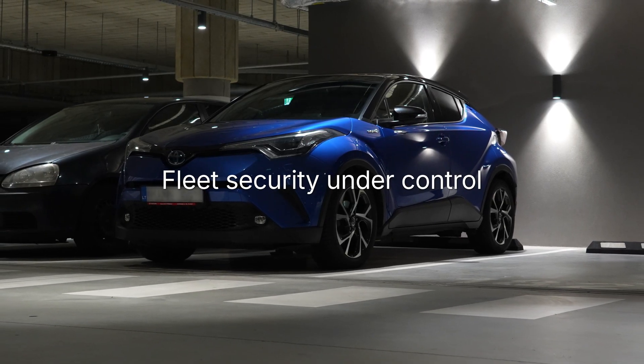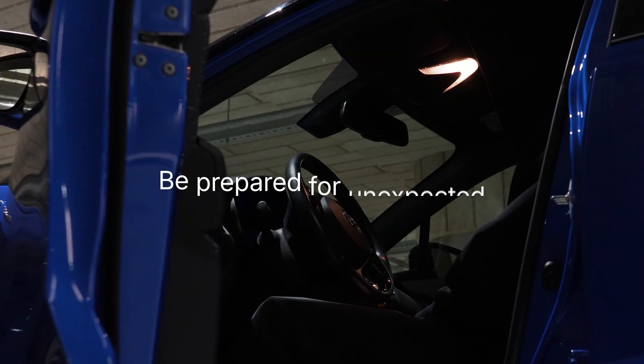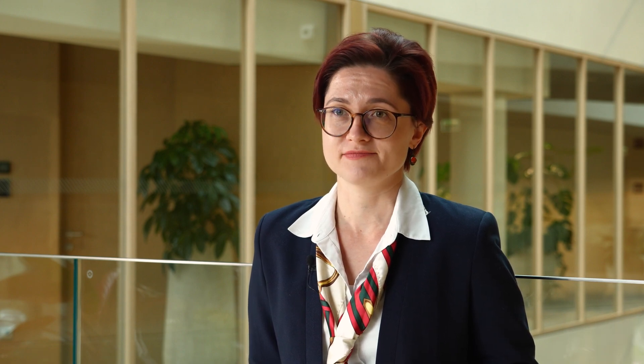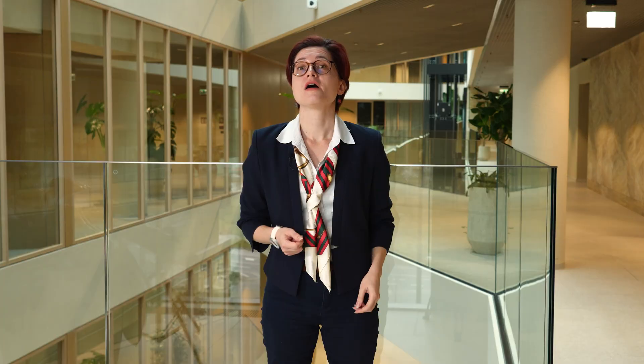To sum it up, why should you choose FMX 920 and iBeacons? Fleet security under control: you can add an extra layer of security to a corporate fleet, preventing car theft and recovering vehicles faster if stolen. Be prepared for the unexpected: as data shows that vehicle theft is still a major issue, it's worth being prepared for it in advance. Self-expanding autonomous network: fleet security is enhanced with every new vehicle added to the fleet.